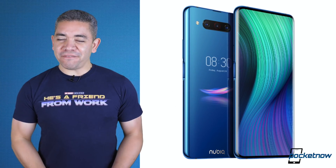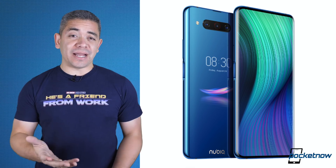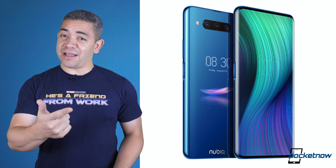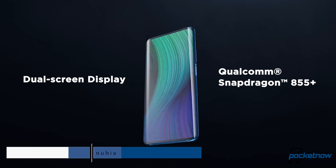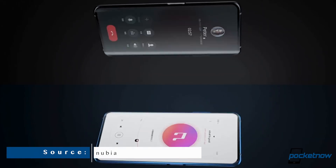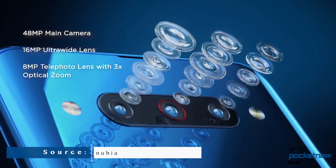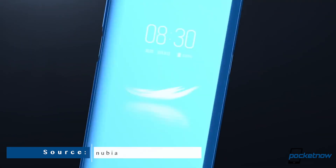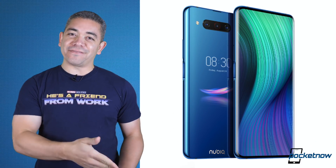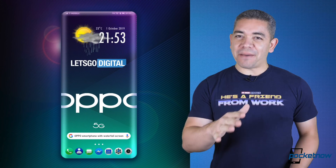Now let's talk about Nubia. They've been really shocking the world with some of their product launches — the whole concept of having a full-back display that's actually larger than what you get on the Galaxy Fold. We've now got a new one, the Z20. This is a notchless 6.42-inch display with a secondary display at the back. It packs a Qualcomm Snapdragon 855+, 8GB of RAM, 128GB of storage, a 4000mAh battery, and 27W fast charging. It has triple cameras at the back and retails for $549. It's available globally.